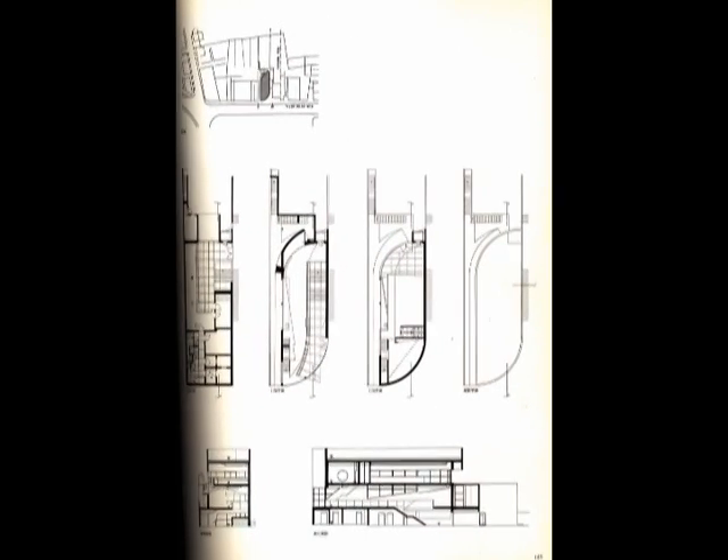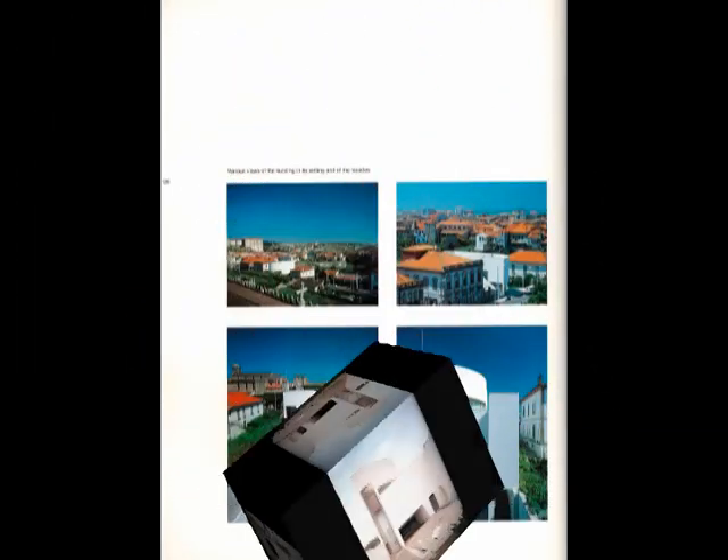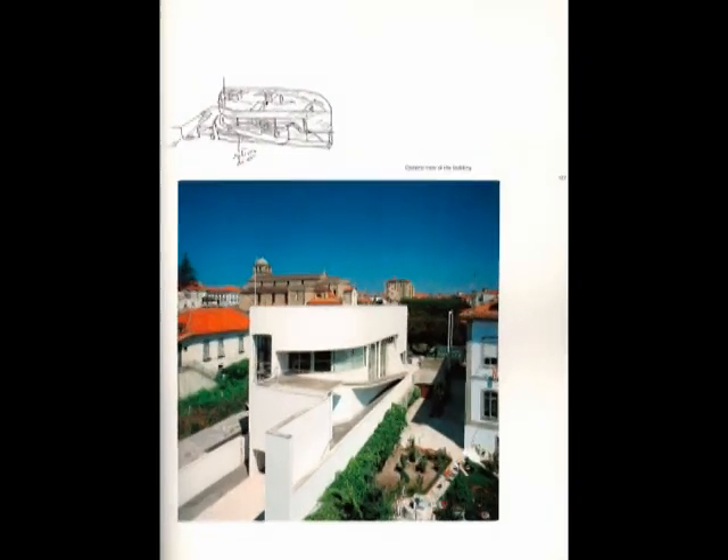Siza's creation drew a lot of attention in the world of architecture, and as a result of this very successful and unique design he was awarded the 1988 Mies van der Rohe Award by the European Committee for his work on this bank. It is important to mention that the design of this bank is a direct response to the two historic landmarks adjacent to the building: the Martis Church and the Santa Clara Convent.